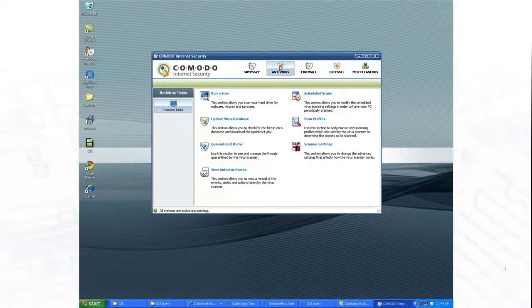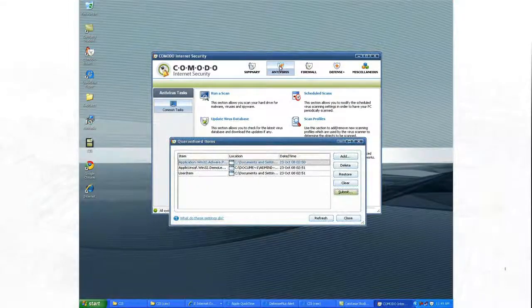Suspicious files are stored in a quarantine area where they can't do any damage until you check them out and decide whether they are legitimate or not.